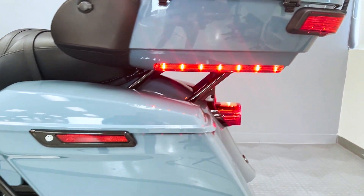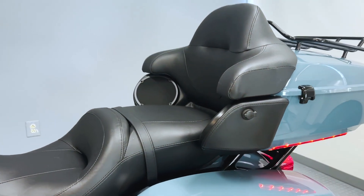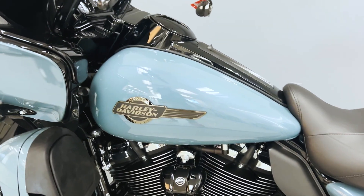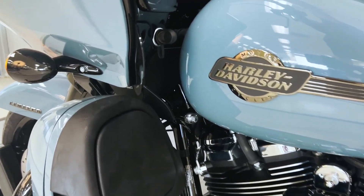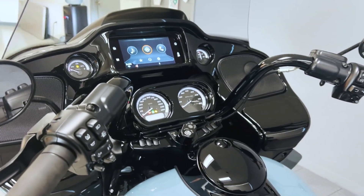The infotainment system, equipped with a responsive touchscreen display, offers navigation, music, and communication functionalities, keeping riders connected on the go. With its sleek design, robust powertrain, and cutting-edge technology, the Sharkskin Blue 2024 Harley-Davidson Road Glide Limited beckons riders to explore the open road with unparalleled style and sophistication.